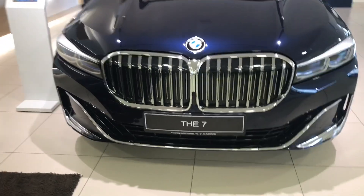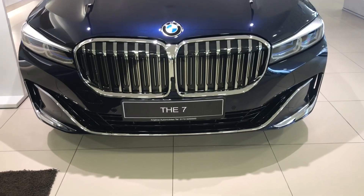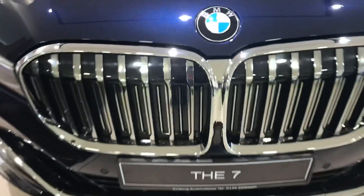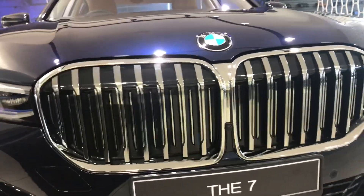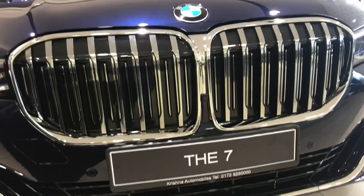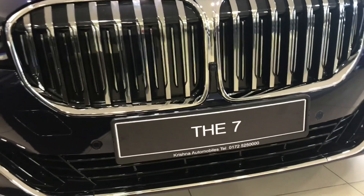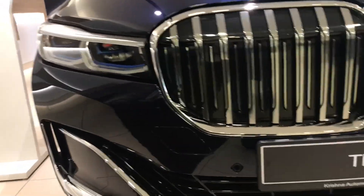We're going to start this review up front talking about the design of the all-new 7 Series. You guys can see the most controversial part of the car, which are these dual kidney grills right here. These grills are absolutely massive. On cars like the X5 and the X7 they look good because the car is also big, but on the 7 Series they don't look good at all.